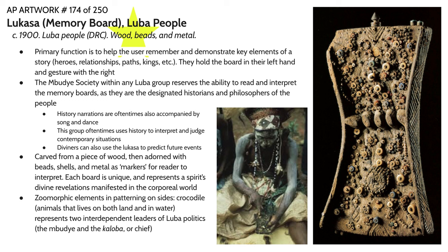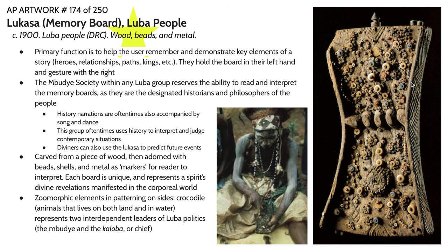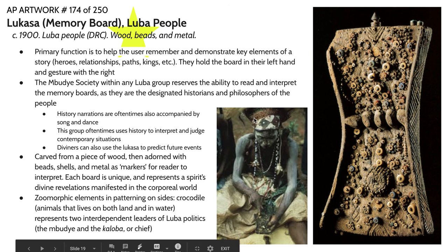An additional design element to be aware of regarding the Lukasa are the zoomorphic elements of the patterning on the sides. We have a hatching pattern on the sides with the use of triangles, which are associated with the crocodile — an animal that occupies both land and water quite comfortably. This represents the two interdependent leaders of Luba politics. There's a balance of power between the Mbudye society, who are the ones telling the histories and advising on future plans, and the chief or Kaloba, who is the primary landowner. They sort of balance each other out, and that is represented in the crocodile-scale design motif on the side.